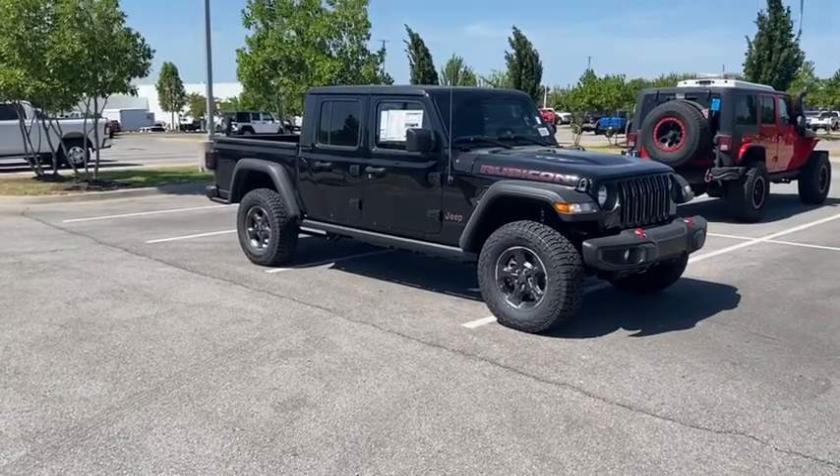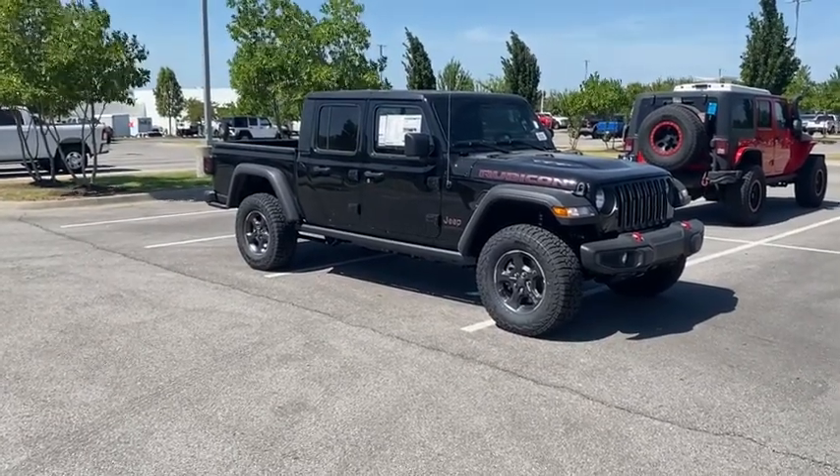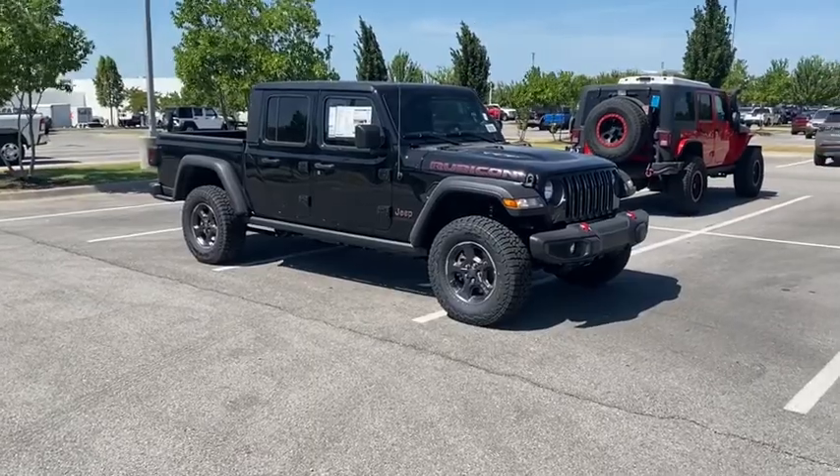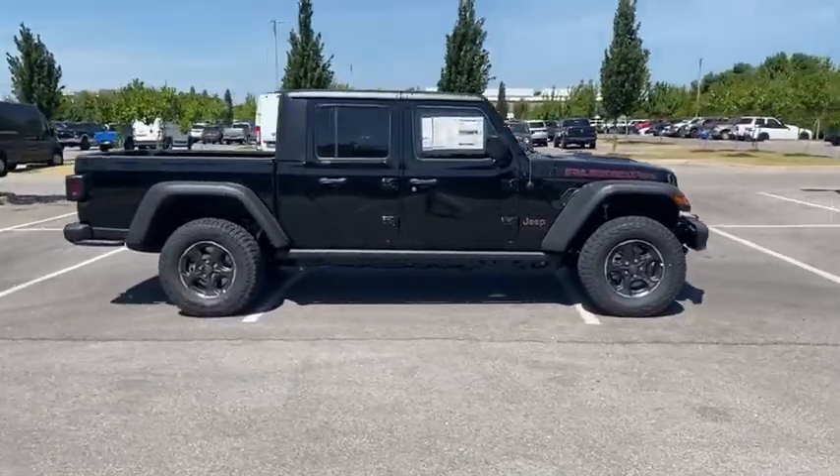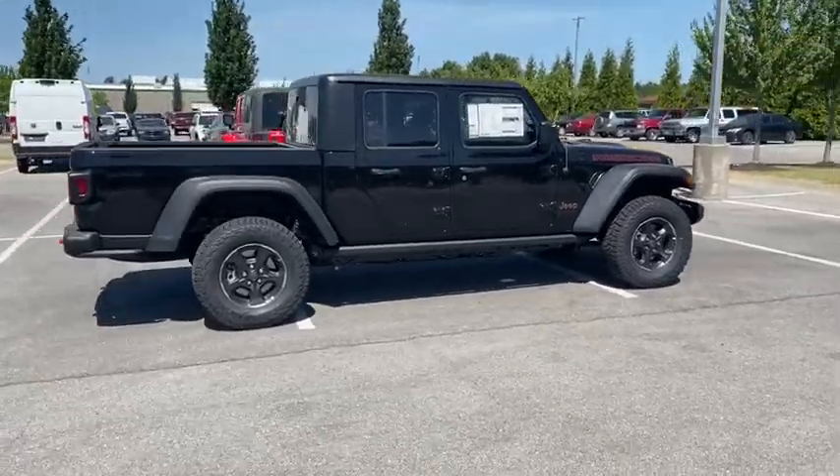You are going to love the 2022 Jeep Gladiator. The Jeep Gladiator is just the off-road truck that Jeep fans have been waiting on — enjoy the functionality of a truck while retaining the off-road capability.